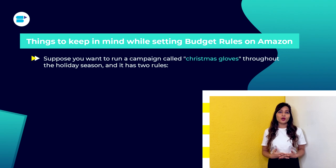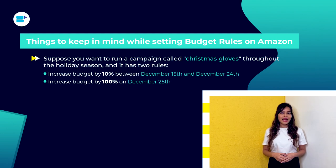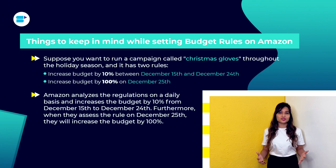For example, suppose you want to run a campaign called 'Christmas Gloves' throughout the holiday season and it has two rules: increase budget by 10% between December 15th and December 24th, and increase budget by 100% on December 25th. Amazon analyzes the rules on a daily basis, increasing the budget by 10% from December 15th to 24th, and by 100% on December 25th. Setting a budget for your Amazon PPC campaigns protects you from excessive advertising costs, and allocating those ad dollars to what is actually working ensures your budget rules are placed where it matters most.